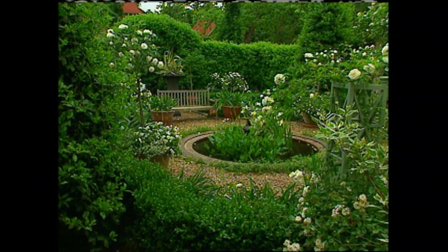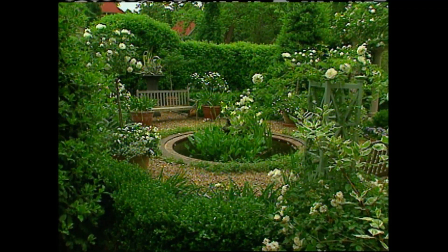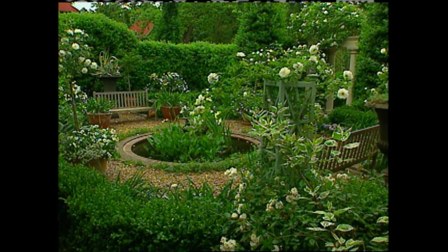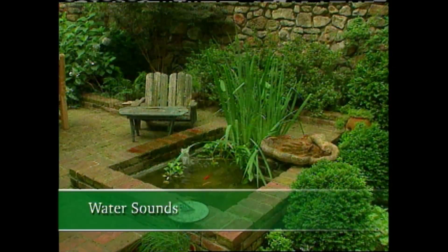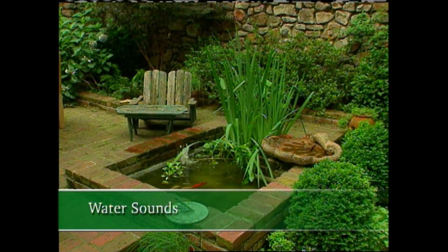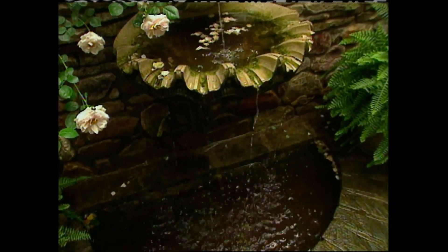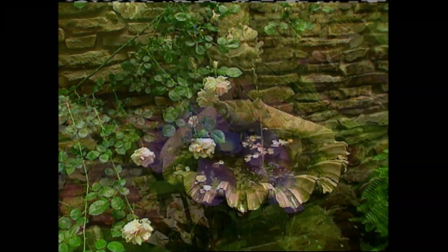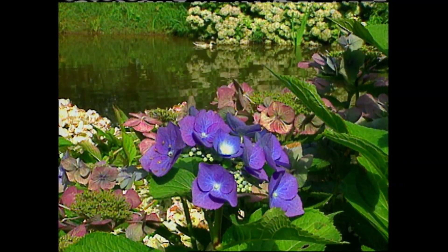One way is to create a secluded enclave, such as my fountain garden. I've used tall holly hedges to help block out the sights and sounds that are a part of my neighborhood. Water plays a very important role in creating a natural ambience. I try to incorporate water into all of my garden designs, whether it's a small wall fountain or an elaborate pond or water feature.